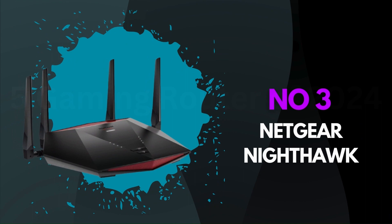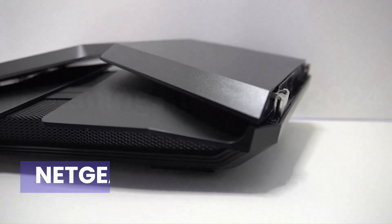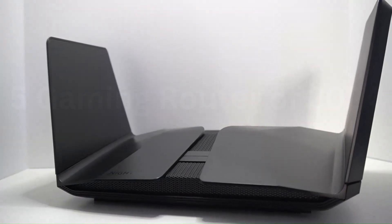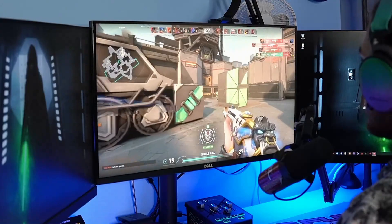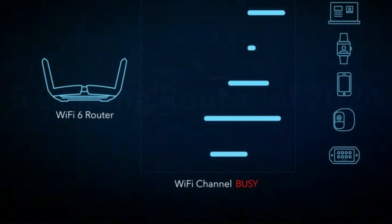Number 3: Netgear Nighthawk. This router redefines home networking, offering a perfect blend of speed, reliability, and cutting-edge features. The Nighthawk's tri-band functionality ensures optimal performance, catering to a multitude of devices simultaneously. Streaming 4K content, online gaming, and video calls become seamless, thanks to its lightning-fast speeds and minimal latency.